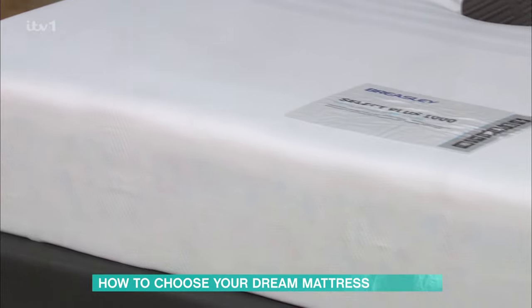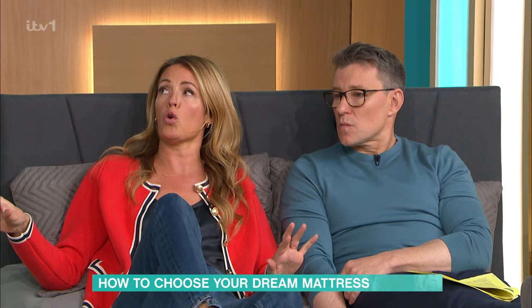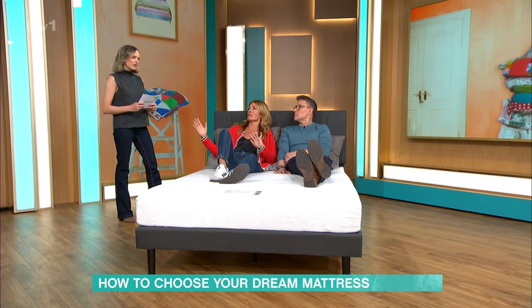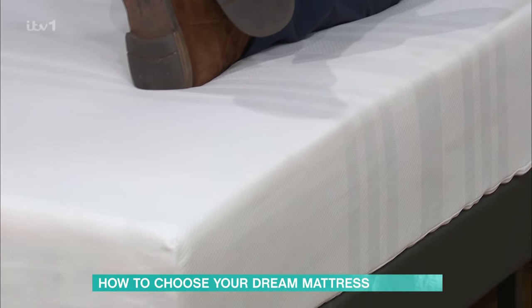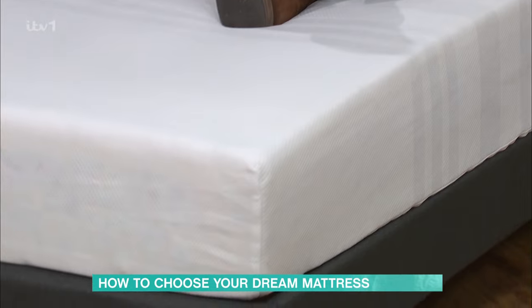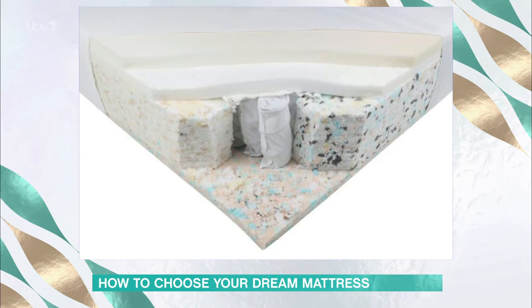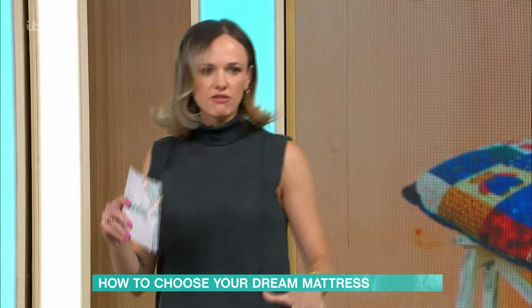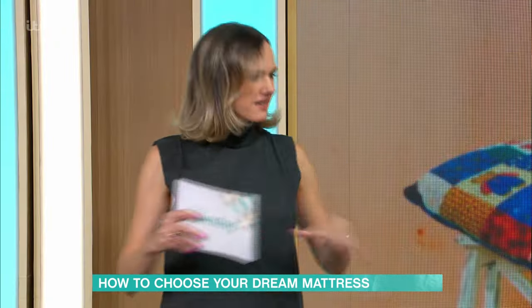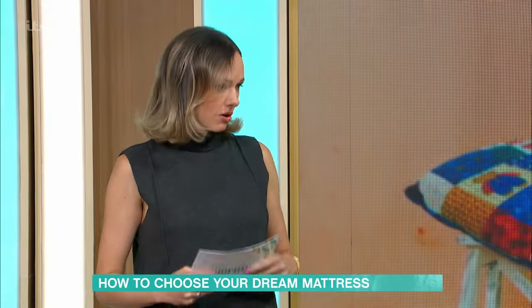Do you normally get what you pay for with mattresses? Not necessarily — this mattress scores 77% for £229, so no, not always. It has a pocket sprung interior, usually padded with a synthetic filling, though you can find natural ones made with wool or horse hair. The key thing with pocket sprung is that the springs are isolated, so you shouldn't feel too much movement from your partner, unlike a different coil spring mattress where it's all one continuous wire. So this is a really good option.